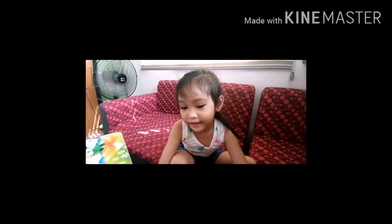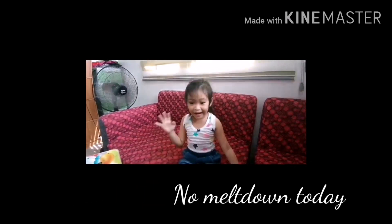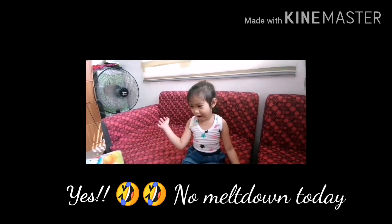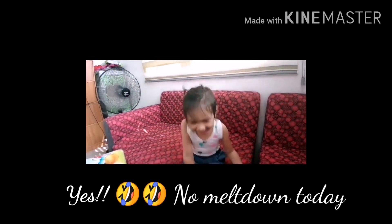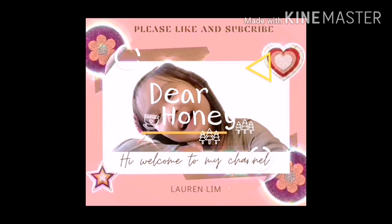Say bye-bye na. Bye-bye! Bye, guys! Sit down properly! Bye, guys! Okay, bye, guys! Bye! Bye! Bye! Thank you, guys! Thank you for watching!